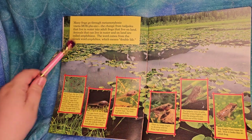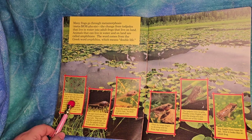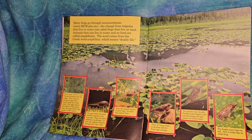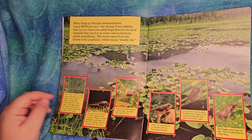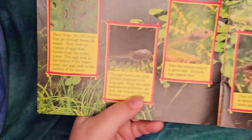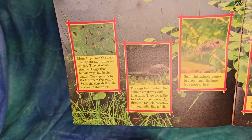Amphibios means 'double life.' Here's a life cycle diagram. Many frogs, like the wood frog, go through three life stages. They start as clumps of eggs that female frogs lay in the water. The eggs sink to the bottom, then soon drift to the surface. The eggs hatch into little fish-like creatures with long tails called tadpoles or pollywogs - and yes, the Pokémon is named for them.